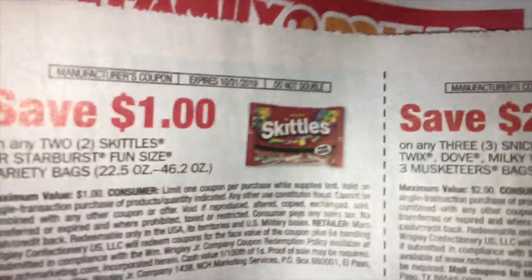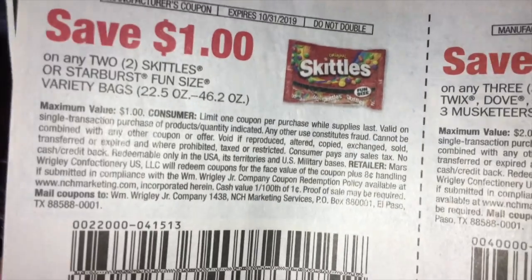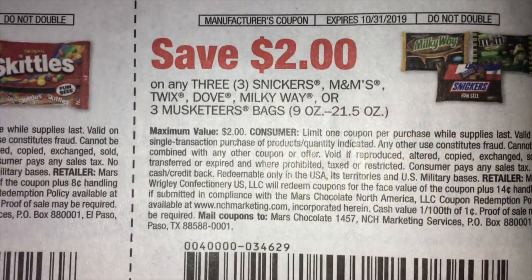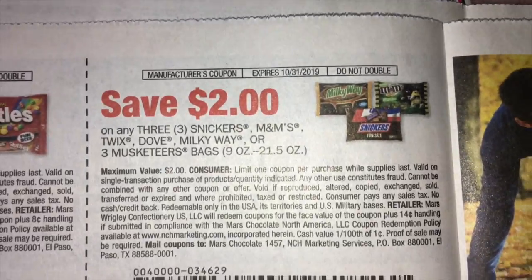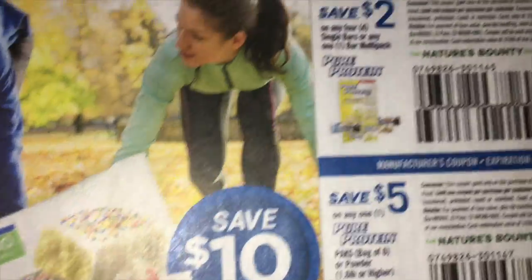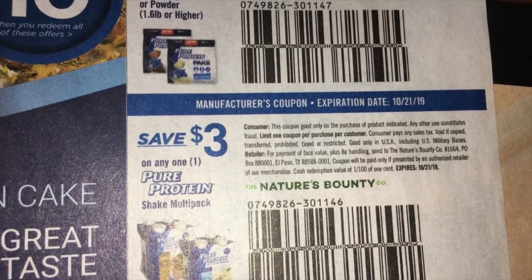We're getting some more candy coupons — this is always exciting. Save $1.00 on two bags of Skittles or Starburst Fun Size. They only show Skittles, but I love Starburst. And then save $2.00 on any three Snickers, M&Ms, Twix, Dove, Milky Way, or Three Musketeers bags — so that's a good coupon. Pure Protein — we've got some coupons here for $2.00, $5.00, and $3.00 for the shakes.